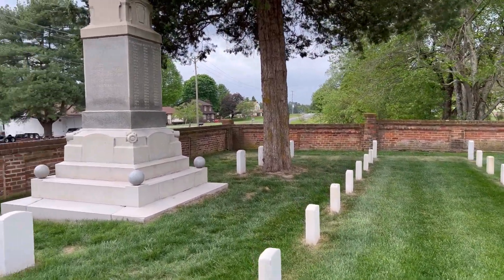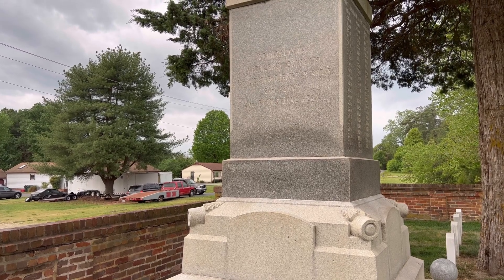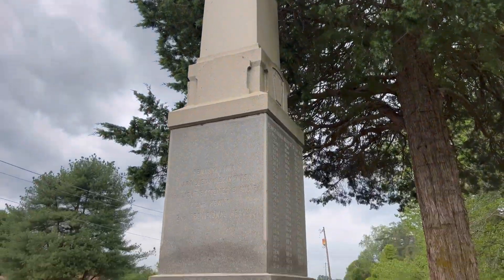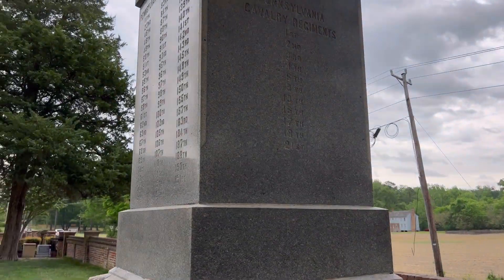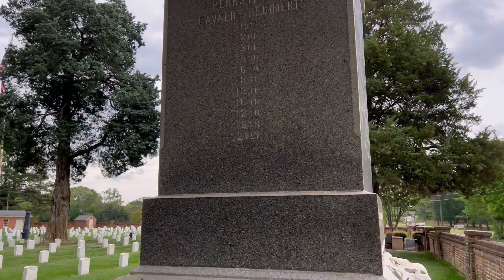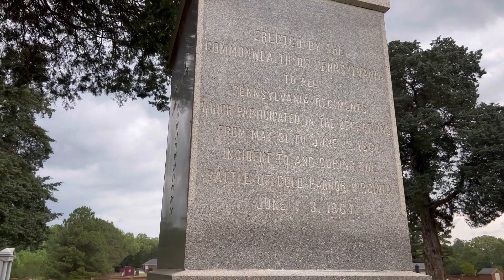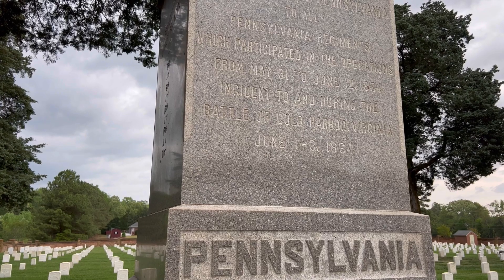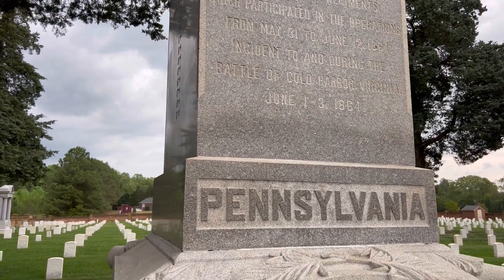This is the Pennsylvania artillery regiment, light batteries B and F, second heavy, second provisional heavy. That thing is probably 40 feet tall. Pennsylvania cavalry regiments — erected by the Commonwealth of Pennsylvania to all Pennsylvania regiments which participated in the operations from May 31 to June 12, 1864, and during the Battle of Cold Harbor, Virginia, June 1 to 3, 1864. I believe this was placed in 1909.